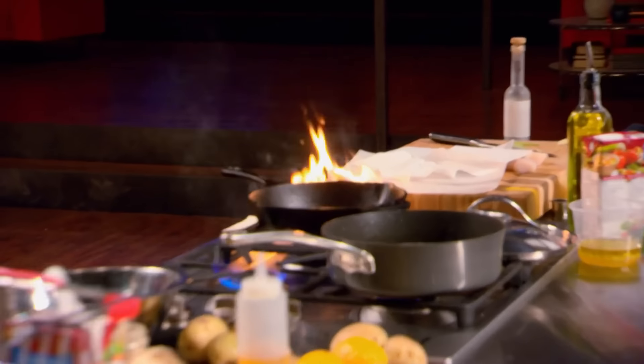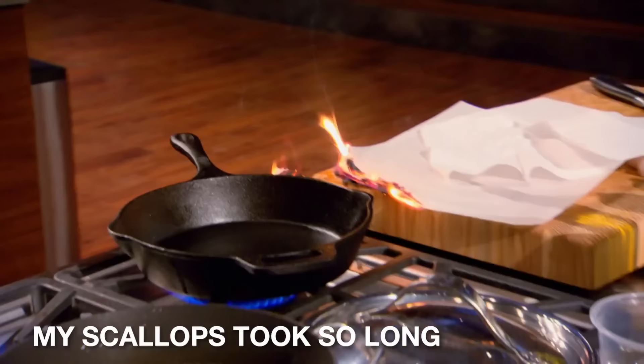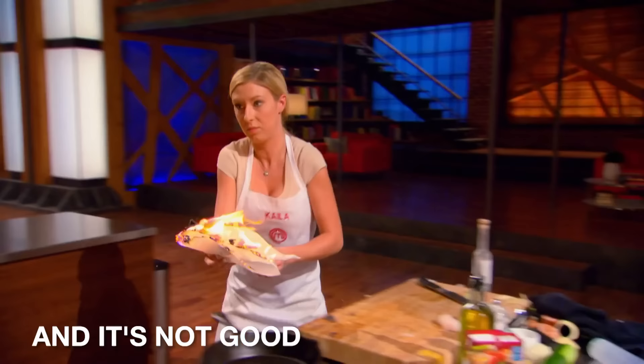Fire, fire, fire. I just feel like everything's going wrong. My scallops took so long. I'm trying to act calm, but I'm not. And it's not good. Fire. I could be going home.